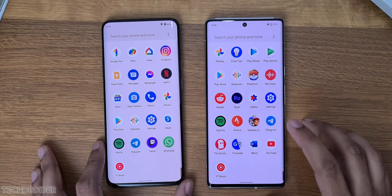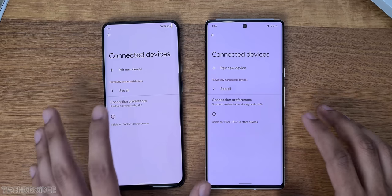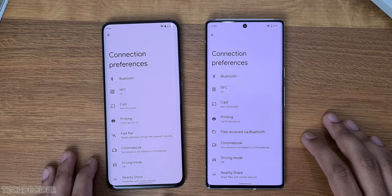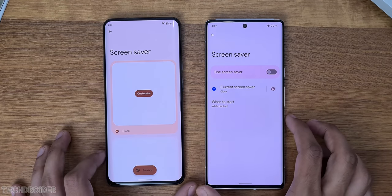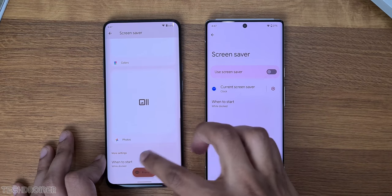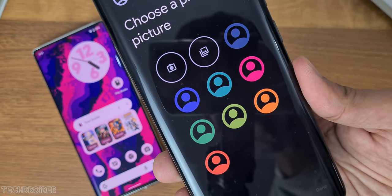The settings has got tons of micro settings like Fast Pair in connections, which will scan and connect your device quickly. The new screensaver settings are great, with some exciting customization features. You can also now customize your avatar in the work profile, which is awesome.